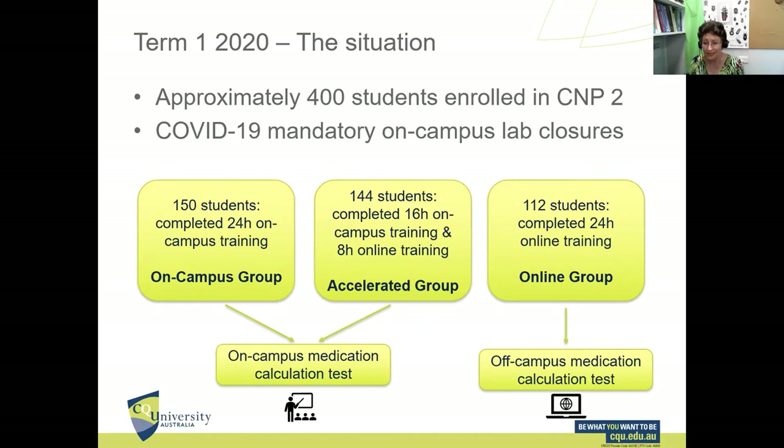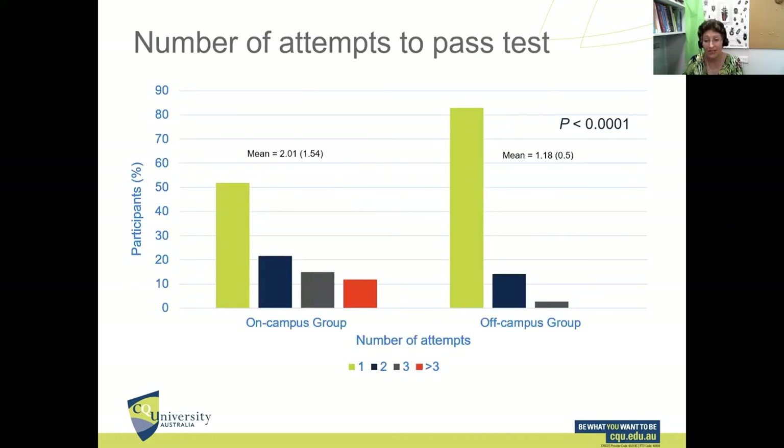The problem was: how do you take an invigilated test online when students are off campus? Well, we gave it a go, and the results were astounding. Looking at the number of attempts needed to pass the test — our on-campus group on average needed two attempts; 50% needed two attempts and the other 50% needed multiple attempts. Our off-campus group: 82% passed first time. More worryingly, 12% of the on-campus group — those in the lab with us watching — had more than three attempts, meaning they technically cheated, whereas none of the off-campus group cheated.